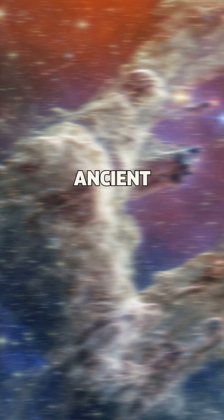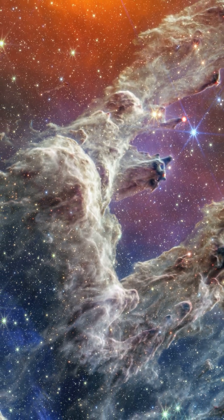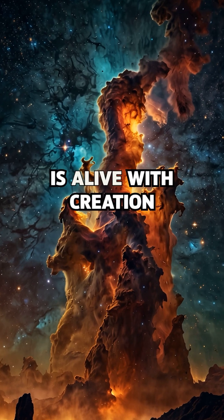They look like towers, ancient and silent. But what you're seeing is alive with creation.